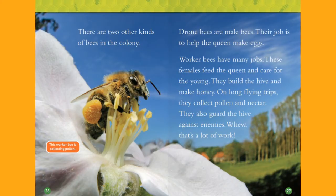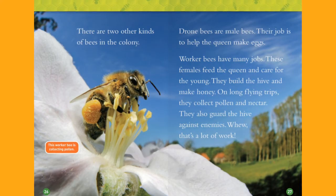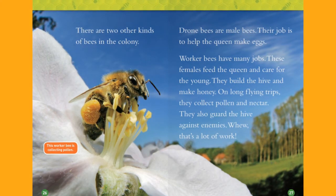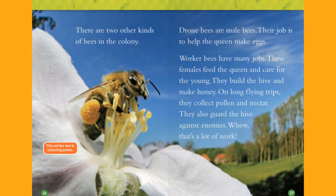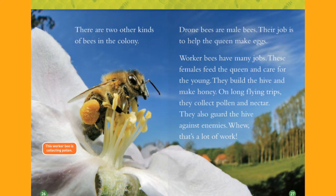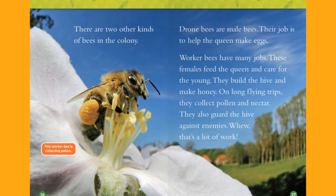There are two other kinds of bees in the colony. Drone bees are male bees. Their job is to help the queen make eggs. Worker bees have many jobs. These females feed the queen and take care of the young. They build the hive and make honey. On long flying trips, they collect pollen and nectar. They also guard the hive against enemies. Phew — that's a lot of work! The worker bee is collecting pollen.